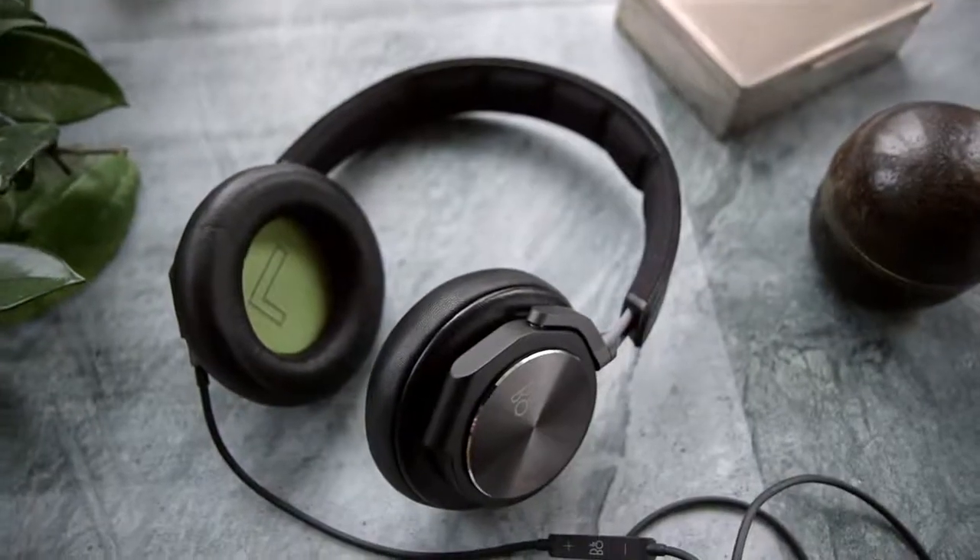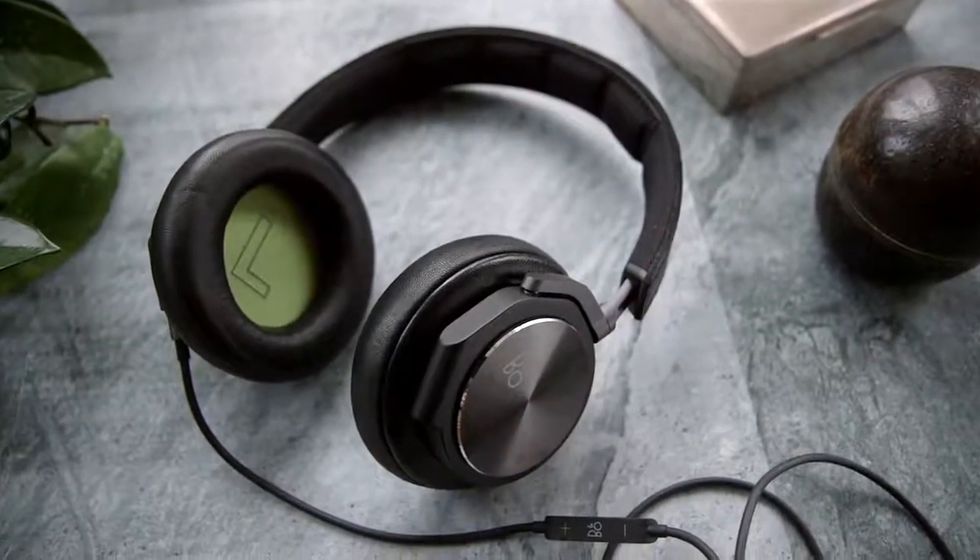But in the end, it's all about music. It's all about the listening experience. I think the two things you notice first about the H6 are, first of all, the clarity of the sound. We have very low distortion in those headphones.